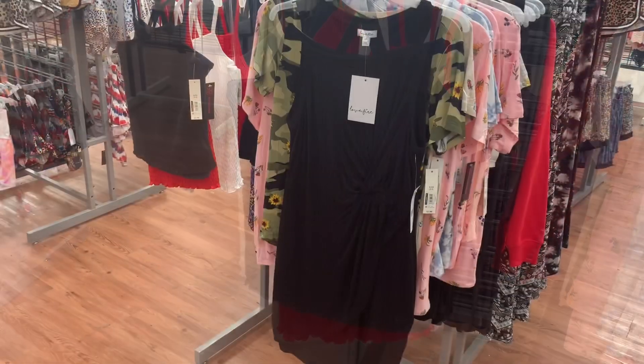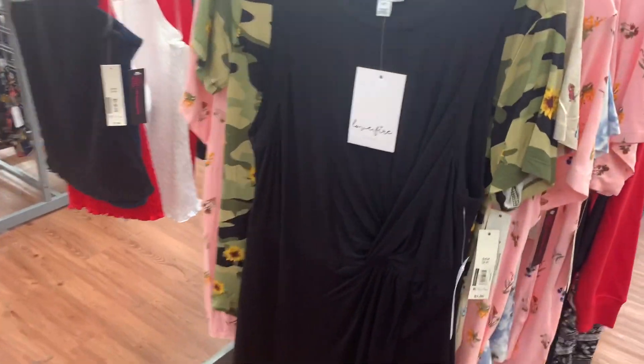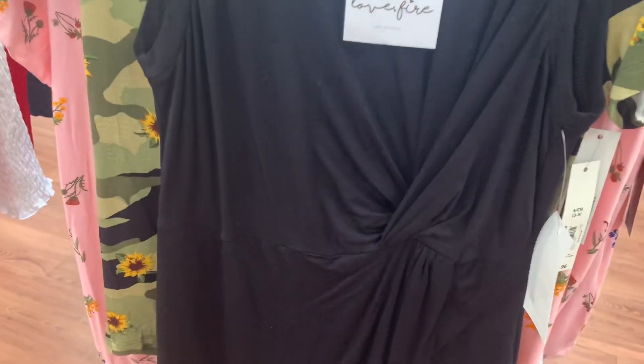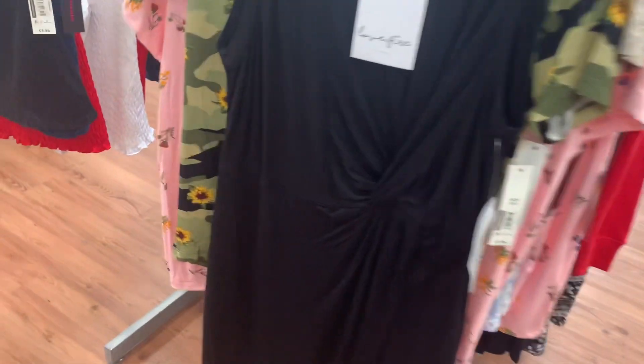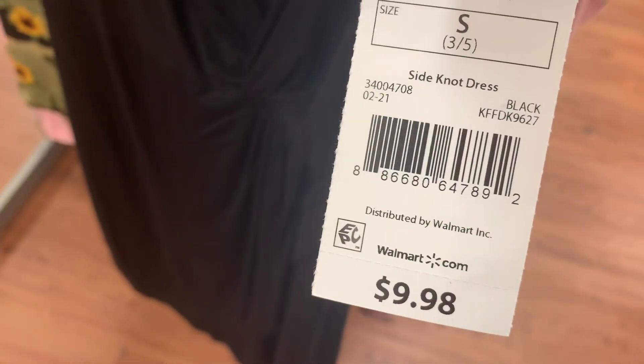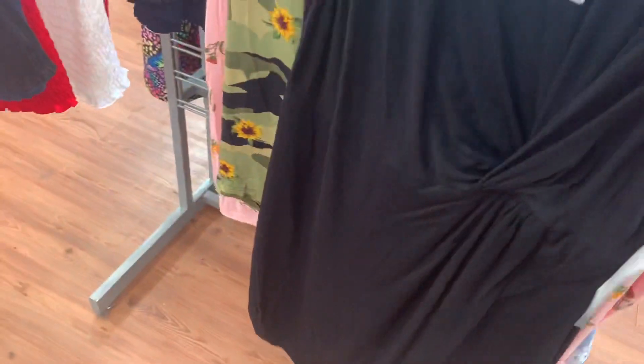I found another one of those Love Fire brand items. This one is asymmetrical and goes together right there, and it flaps over — it's a dress. It's a side knot dress, and it's $9.98. So cute.